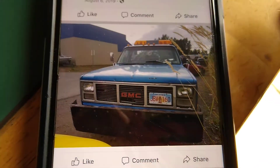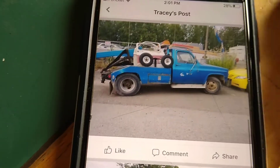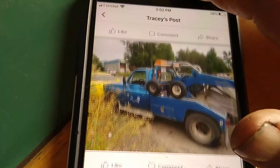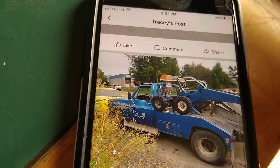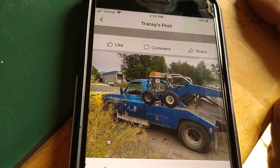Hey everybody, YouTube land. We're just looking at this truck and it looks familiar — 1985 Chevy truck. This was Fred's Towing and Recovery's first truck.